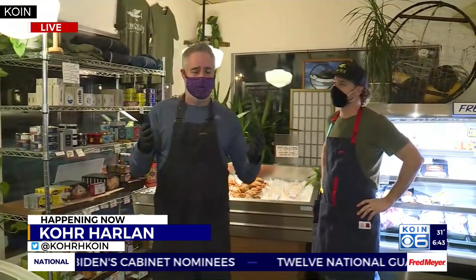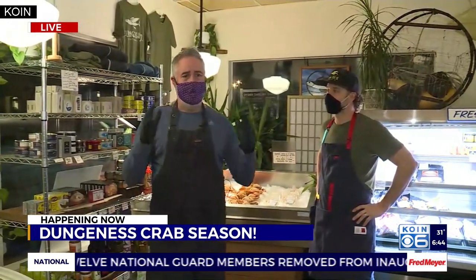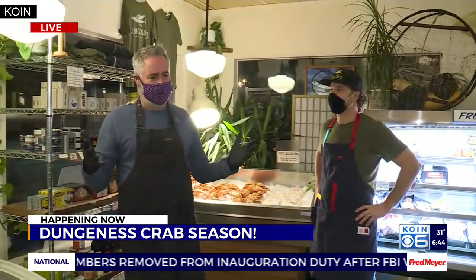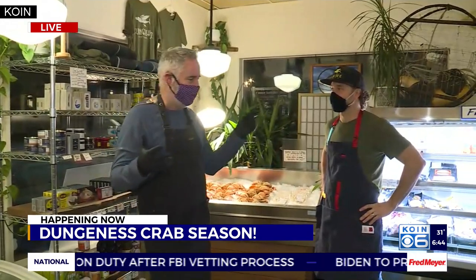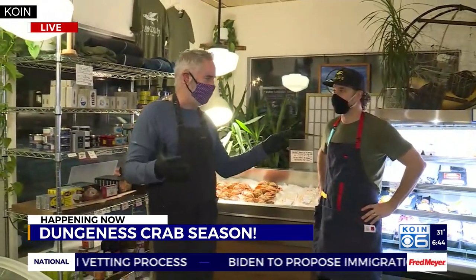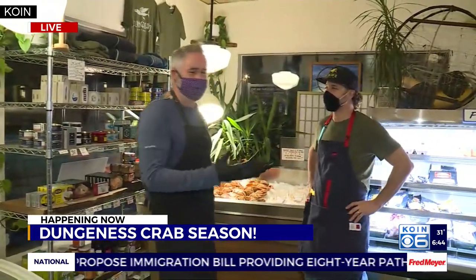Ken and Jenny, the commercial crab fleet is now finally out in the Pacific Ocean. They are beginning to bring some of the Dungeness crab to shore here, and we thought what a great way to showcase a great Oregon Coast product. Coming here to the Flying Fish is Leif Gildersleeve.